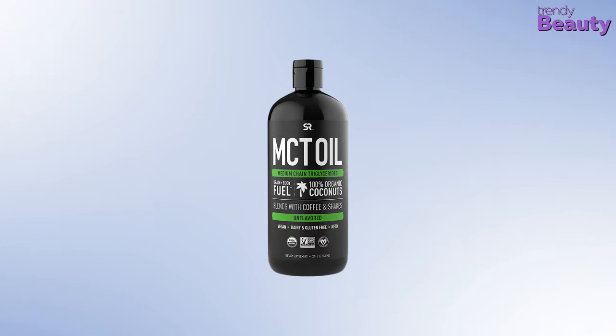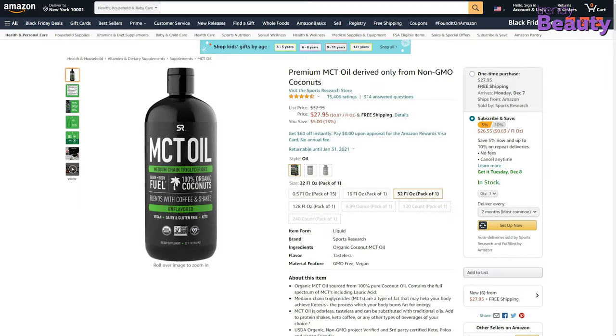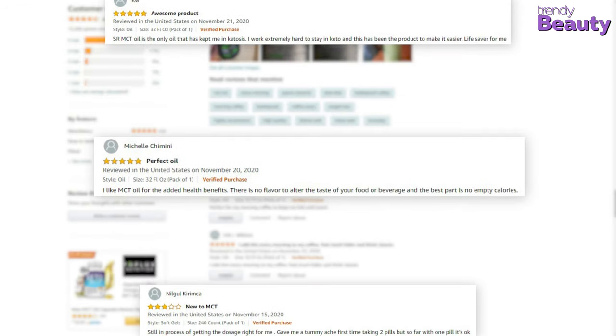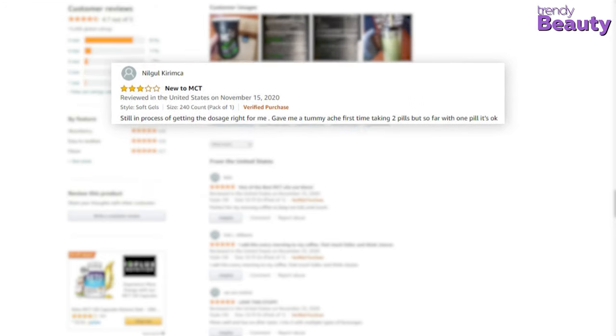The Sports Research MCT oil is one of the highest-selling MCT oils for keto on Amazon, and it earned a huge number of reviews and ratings from its users. The reviews say it all — this MCT oil is highly recommended by its users. They noticed a good difference in their health, but besides all the thousands of reviews, some users were not satisfied with it.